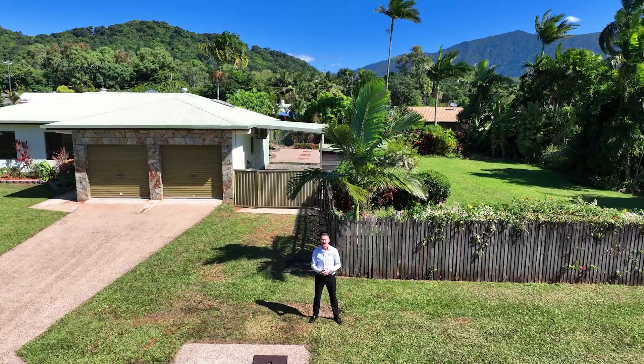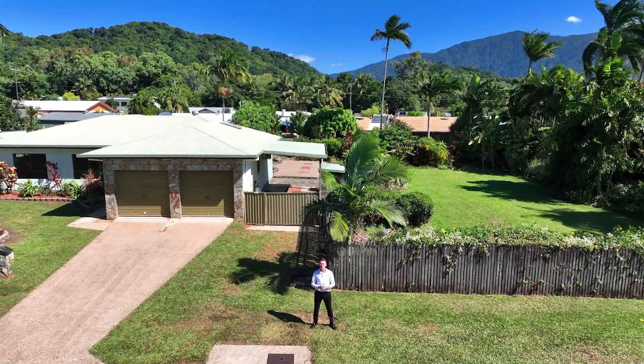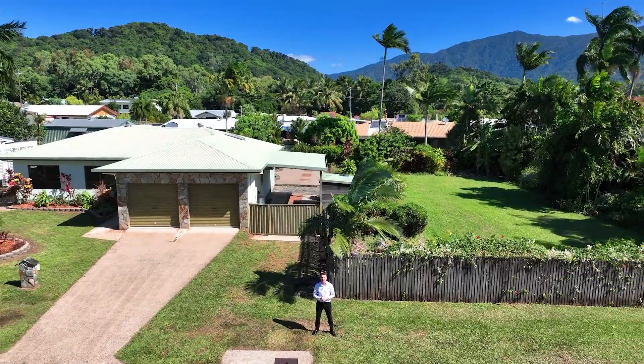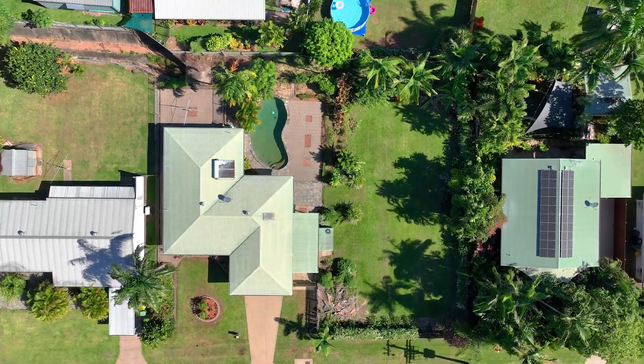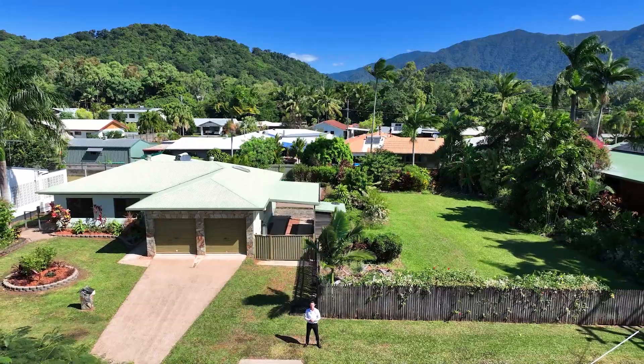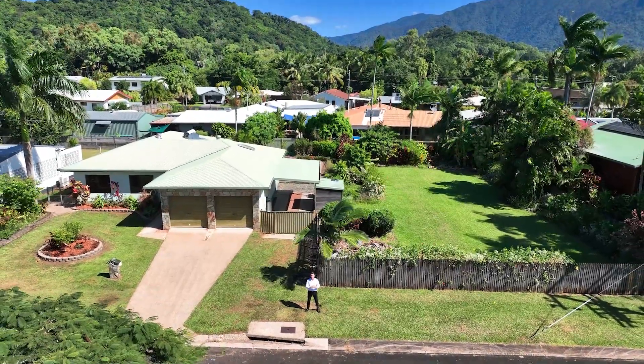Behind me here is the low set, three bedroom, two bathroom with a double lockup garage, masonry block home, screaming to be renovated. It even has a swimming pool out the back, and on this side we have a vacant 705 square meter site — perfect to build a granny flat, a shed, or even subdivide down the middle and build a new home on this side.